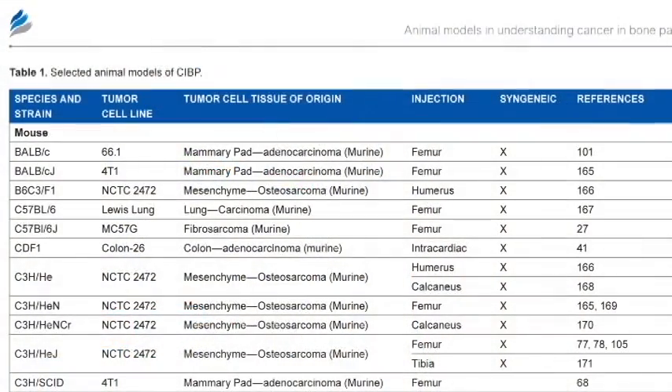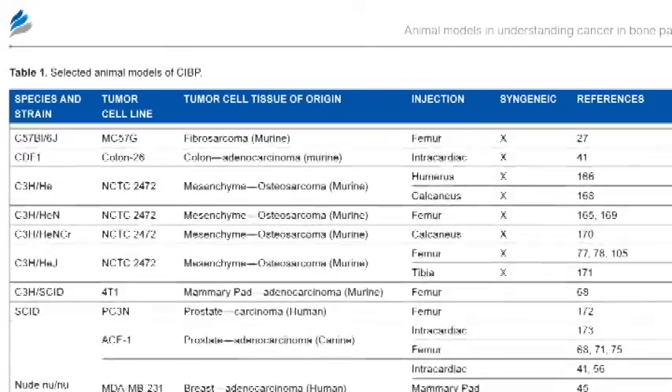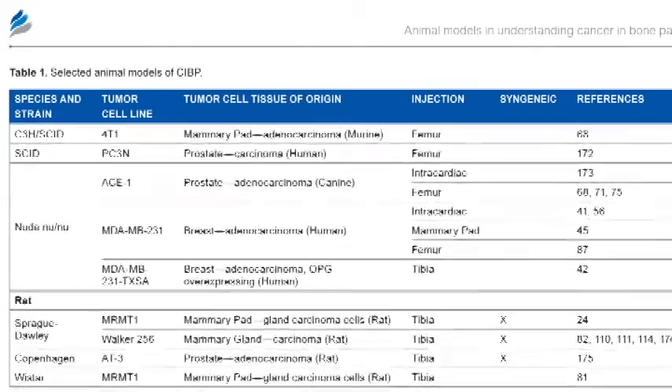Cancer-induced bone pain models can be characterized based on the immune competency of the host animal. These include immunocompetent and immunocompromised animal models. The choice of a model really depends on the questions under investigation, as there are advantages and disadvantages to each.